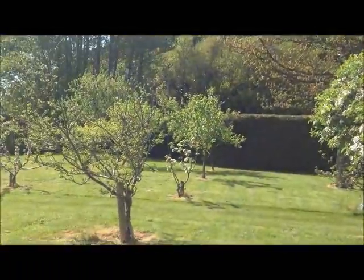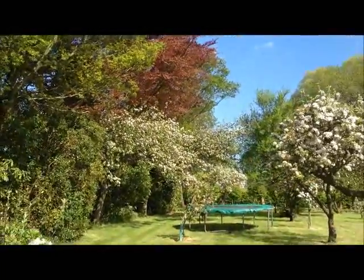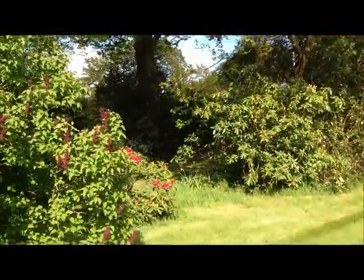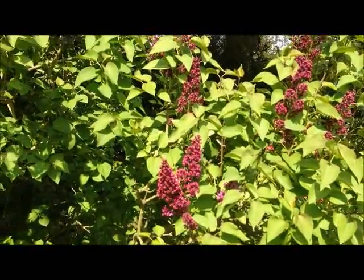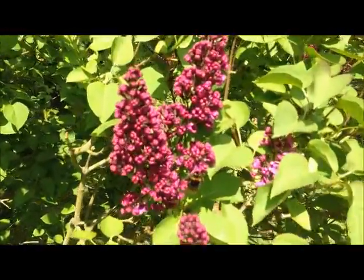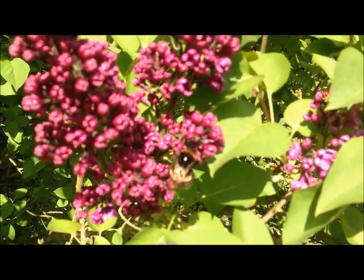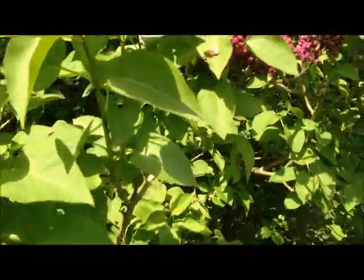Rest down there - pears, even the Bramley's got blossom on this year, which is a good sign. The copper beech you can see, and the lilacs out. Hence the strong winds - that's a gorgeous color. And a bumblebee on there, there's a honeybee there too.